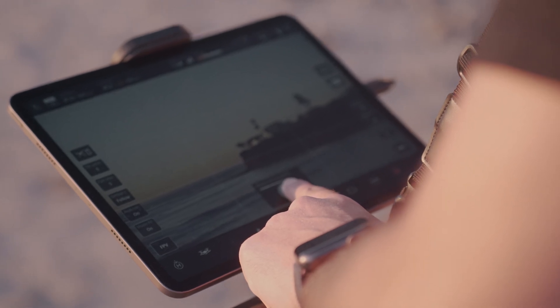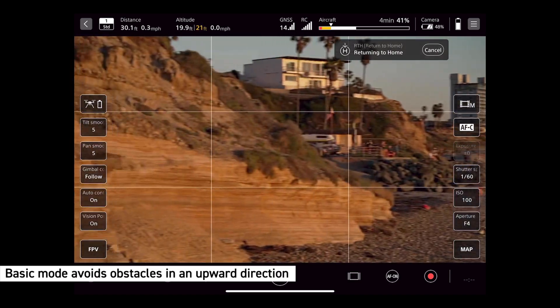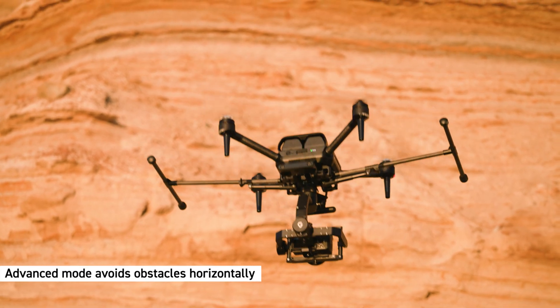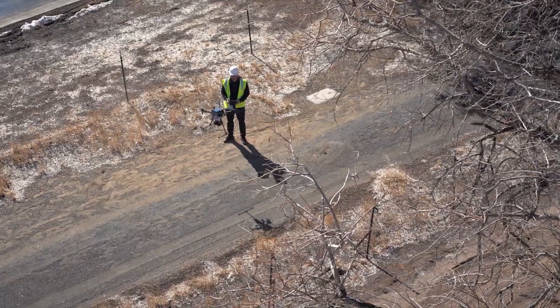Users have the option to choose between basic and advanced modes for the RTH feature. Basic mode enables the aircraft to avoid obstacles in an upward direction, while advanced mode offers additional capability to evade obstacles horizontally. This feature is particularly useful for ensuring the safe retrieval of the aircraft after completing aerial imaging tasks.